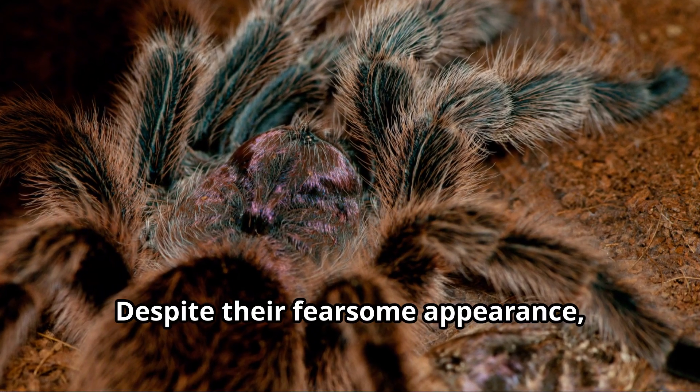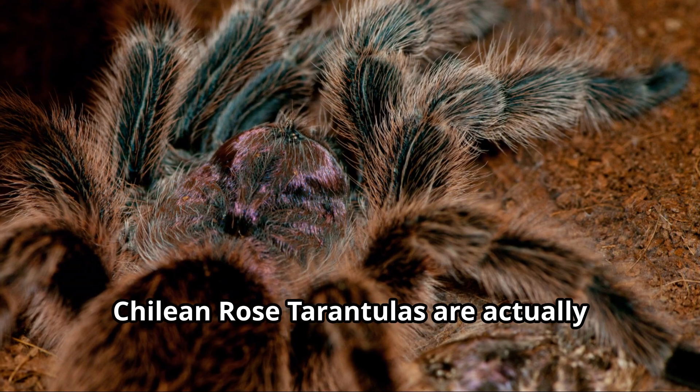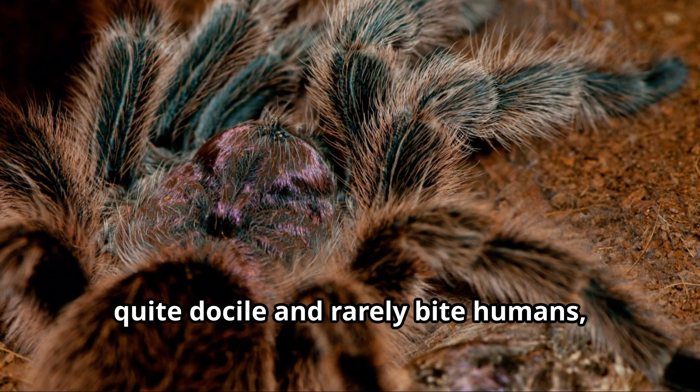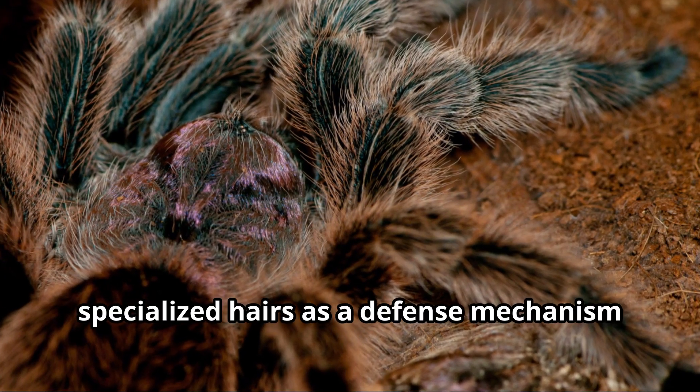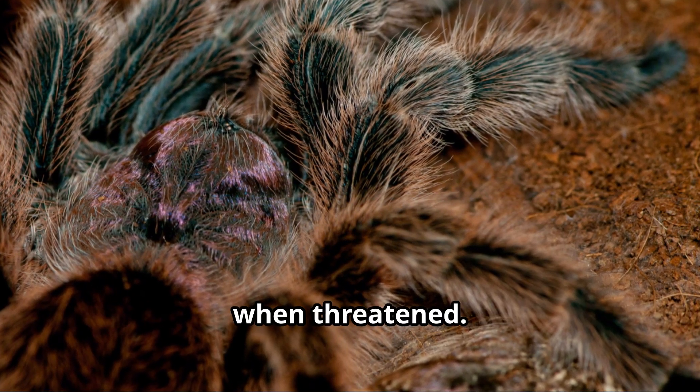Despite their fearsome appearance, Chilean Rose Tarantulas are actually quite docile and rarely bite humans, preferring instead to use their specialized hairs as a defense mechanism when threatened.